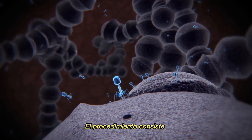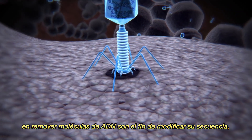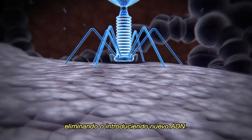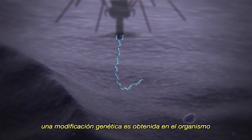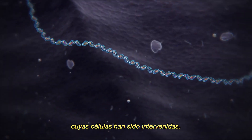The procedure consists of removing DNA molecules in order to modify their sequence, eliminating or inserting new DNA. As a result, a genetic modification is obtained in the organisms whose cells have been intervened.